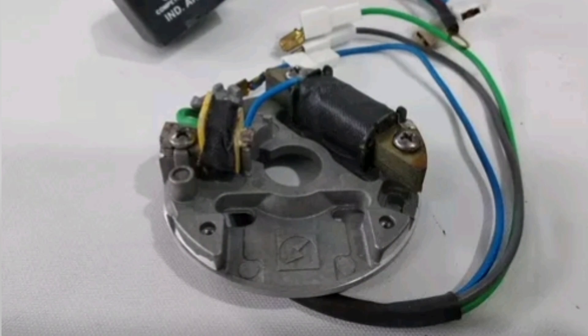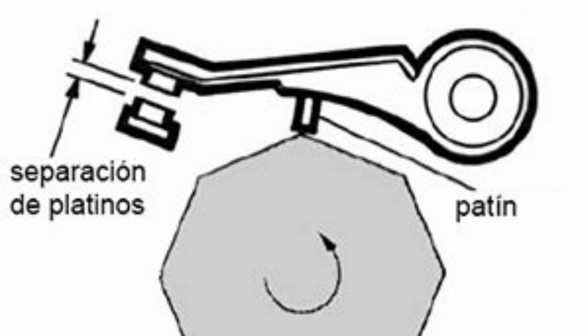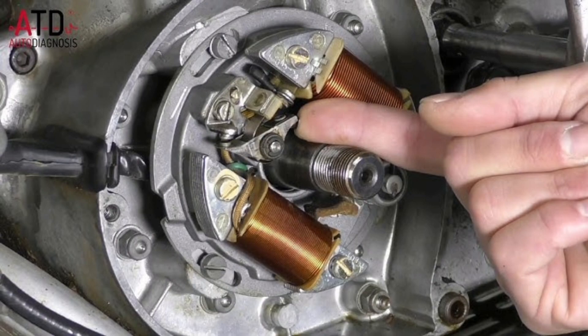Points: The points are a pair of electrical contacts located inside the distributor. They open and close in synchrony with the rotation of the rotor, allowing high voltage current to flow to the spark plugs at the right time. The condenser, also known as the point condenser, is connected to the points. Its main function is to reduce wear on the points and help prevent sparks in contact with them.